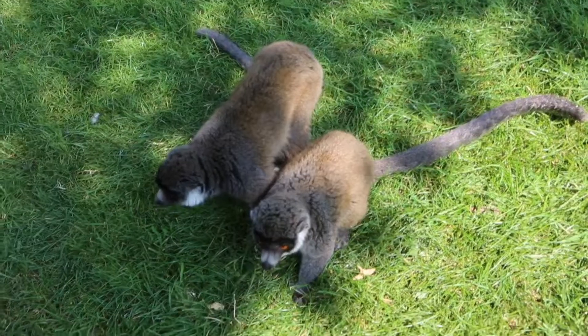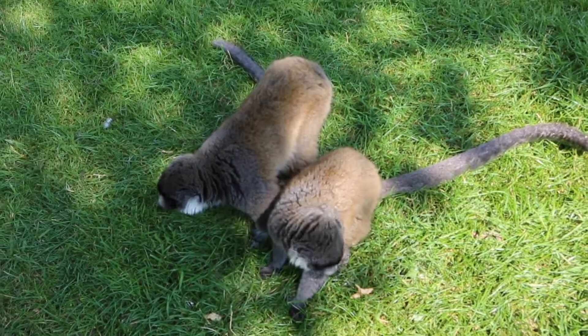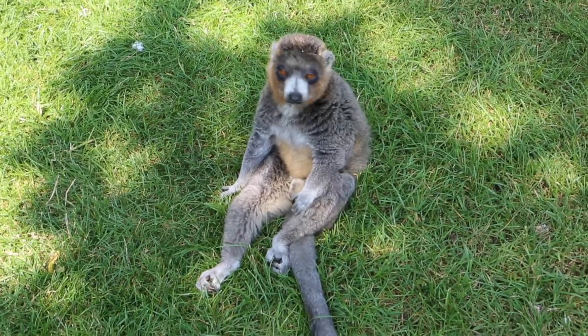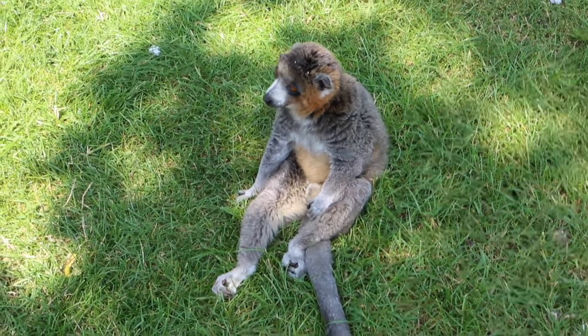Although she's pretty much an adult now at two years old, we call her baby Perry. We've been lucky enough to breed two of the mongoose lemurs here at the park. They're incredibly rare and we're very lucky to have them here.